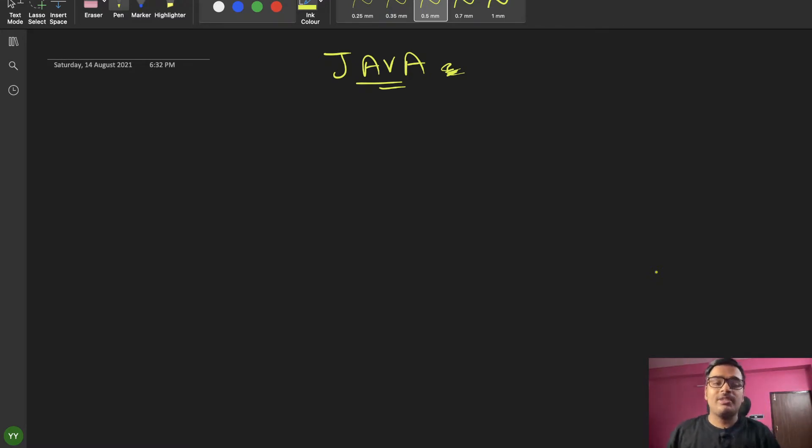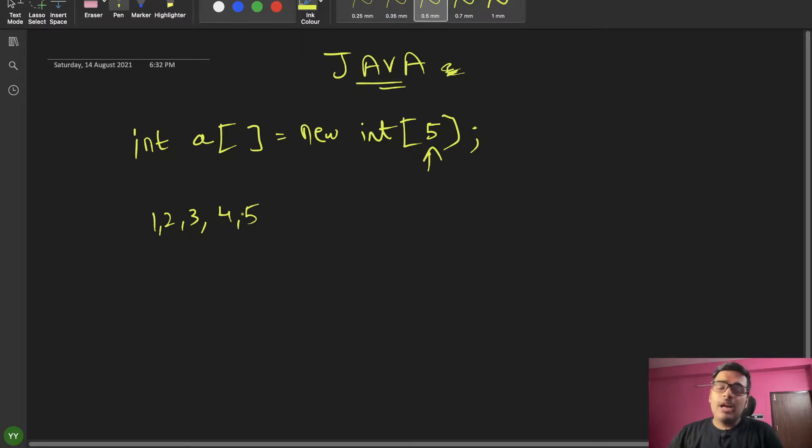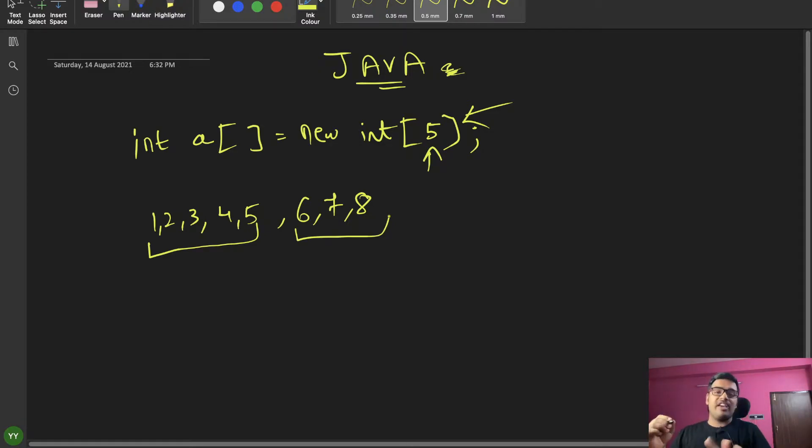Today we will learn ArrayList. When we use a normal array — A equals to new int, size 5 — we make the array. But here is a problem: you can only add 5 elements. If you need to add more than 5, you need a dynamic array. That is the size limitation of a regular array. ArrayList solves this.